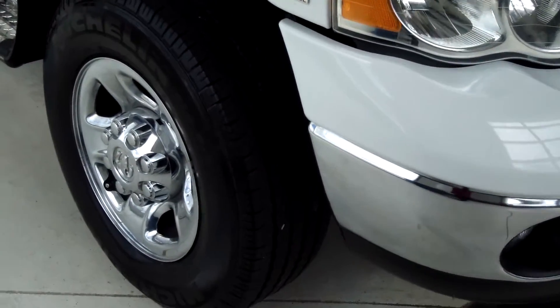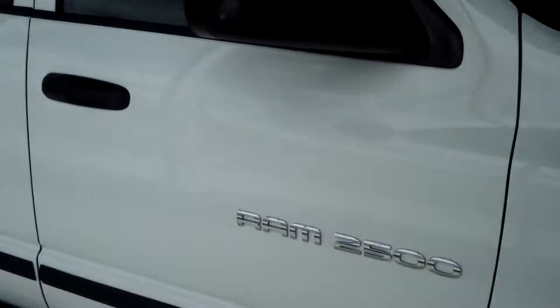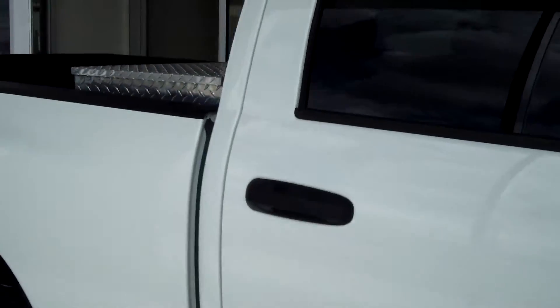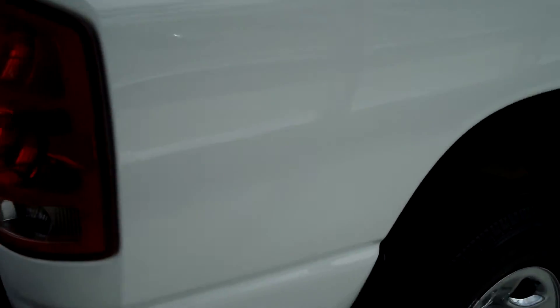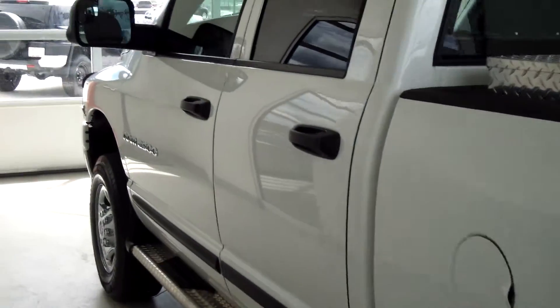141-inch wheelbase, very nice wheels, Michelin tires, and you've got your running boards. It also comes with a tool box in the back. You can see that the exterior is in great condition. It's a heavy-duty truck with towing capability. The interior is black and it's also in great condition — you can see three people in the backseat with plenty of room.